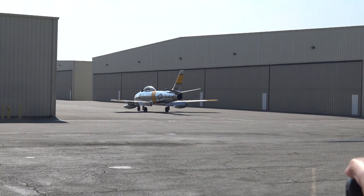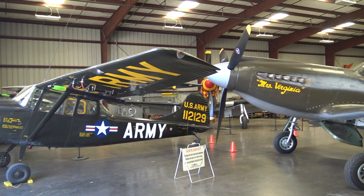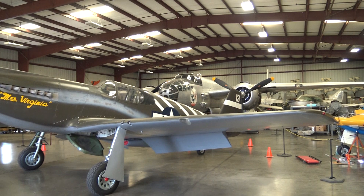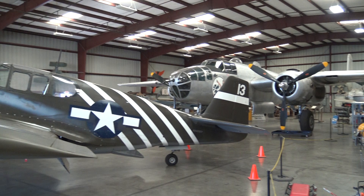Now back to the museum. From all that noise and everything, you hear the quietness of the hangar. Mustang, B-25. And of course, here is the flying wing that flies — very well. What a place. He's taking off. B-25.